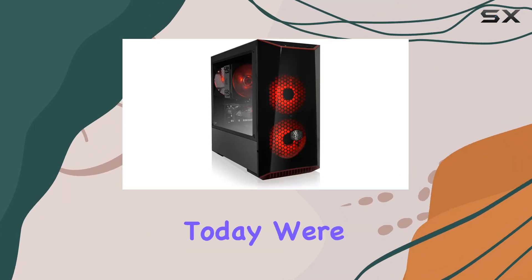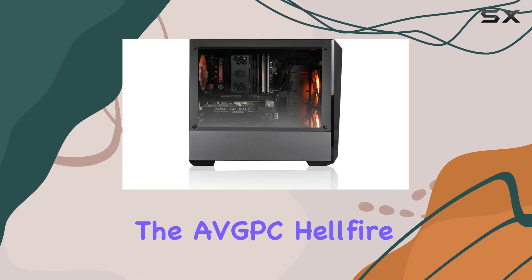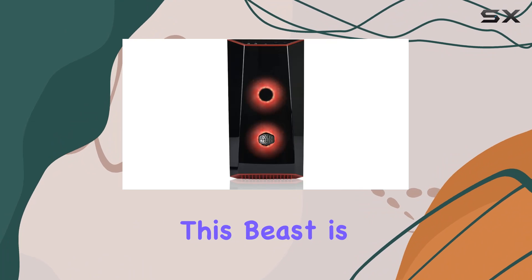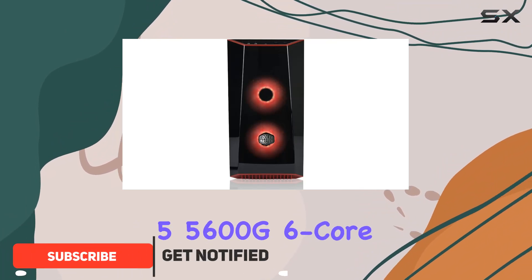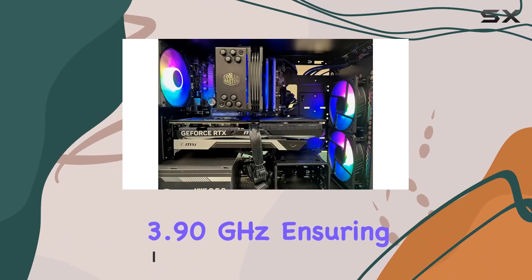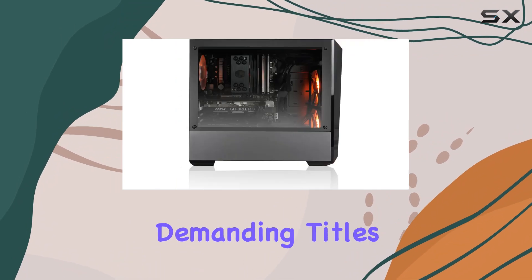Hey there, gamers! Today, we're diving into the world of high-performance gaming PCs with the AVGPC Hellfire Series. Packing serious firepower, this beast is equipped with an AMD Ryzen 5 5600G 6-core processor running at a blazing 3.90GHz, ensuring smooth and responsive gameplay even in the most demanding titles.